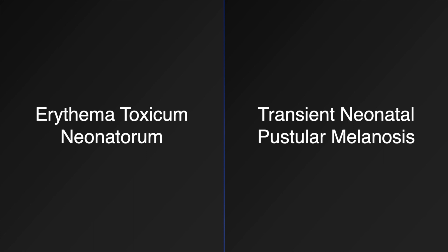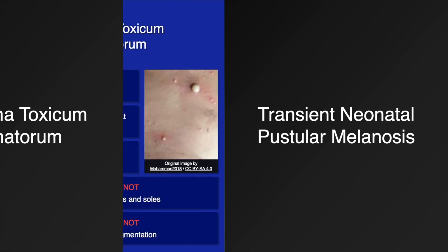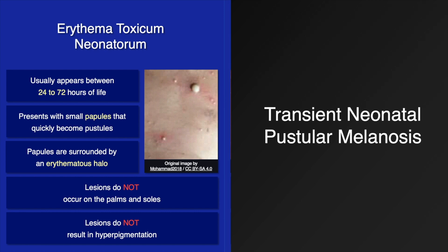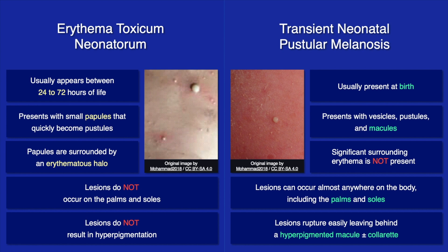Both erythema toxicum neonatorum and transient neonatal pustular melanosis can present with a pustular rash in the newborn period. Erythema toxicum neonatorum usually appears between 24 to 72 hours of life, presents with small papules surrounded by an erythematous halo that quickly become pustules, and the lesions do not appear on the palms and soles and do not result in hyperpigmentation. Transient neonatal pustular melanosis is usually present at birth and presents with vesicles, pustules, and macules not surrounded by an erythematous halo; lesions can occur almost anywhere including the palms and soles, and rupture may leave behind a hyperpigmented macule with a collarette of scale.